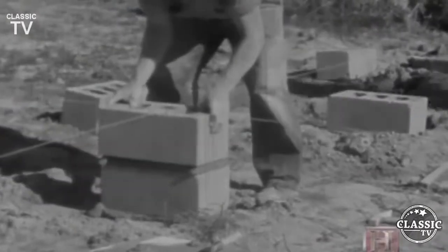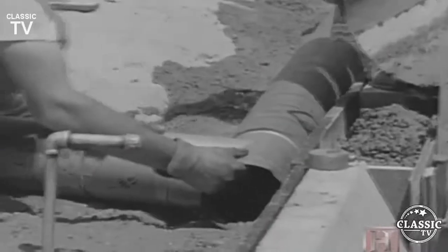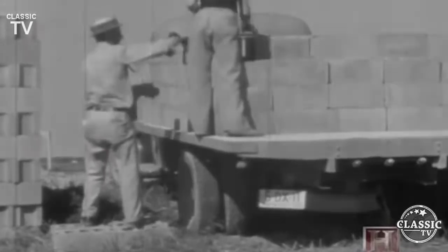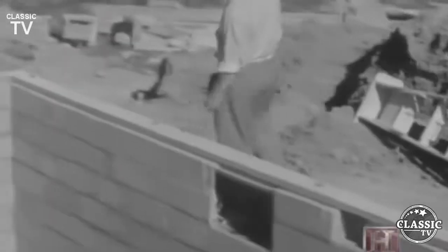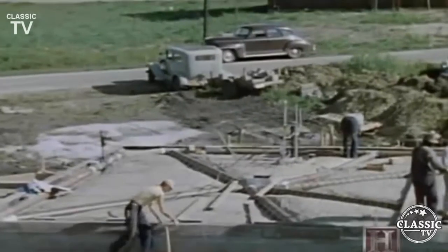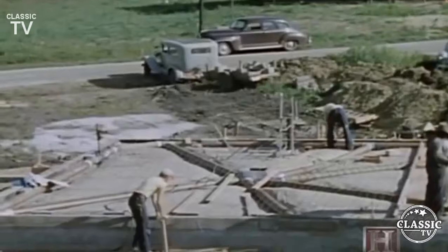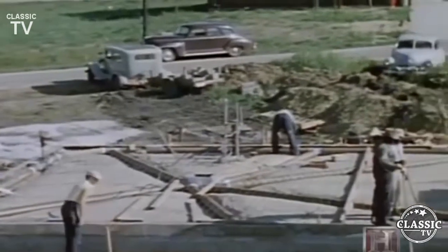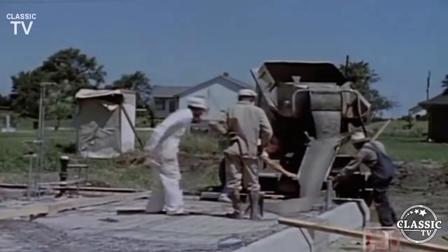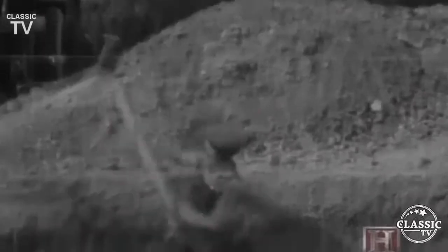By the 1930s, preformed concrete block coupled with better methods for drainage offered some water resistance. To keep up with the post-World War II housing boom, block foundations became the standard. But many builders in the American South and West skipped the basement entirely — their solution was the concrete slab foundation, built directly on the ground.